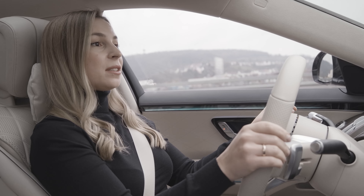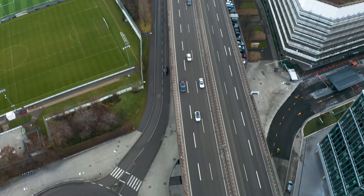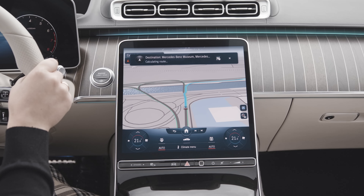Hey Mercedes, what's that building on the right? This is the Mercedes-Benz Museum. It has a rating of 5 stars and is currently open. It covers the history of the Mercedes-Benz brand and the brands associated with it. Oh, nice. Drive me there. I will show you the way.